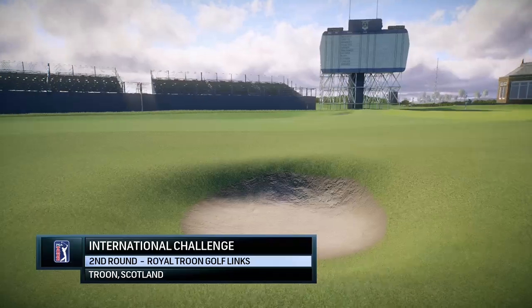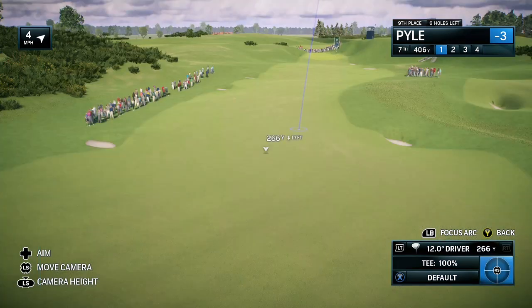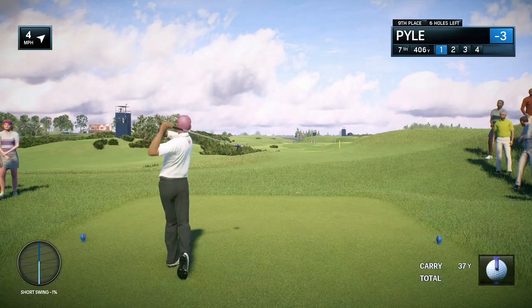EA Sports and the PGA Tour proudly present the season-long race for the FedExCup. Today it's live second-round coverage of the International Challenge.